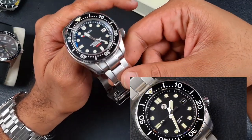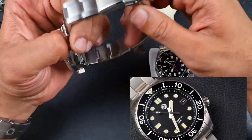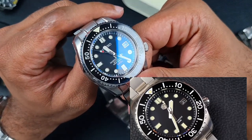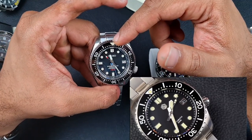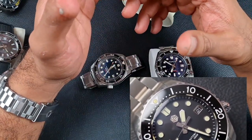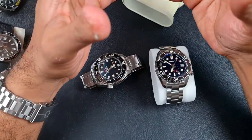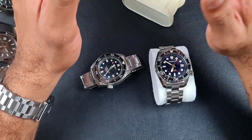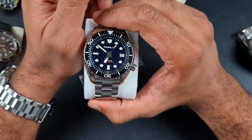It's worth noting that the Proxima uses a more original-style bracelet since that's what the MM300 came with. I've added a ratchet clasp upgrade to mine, which is why I haven't sold it — I've built a really good homage. Between San Martin and Proxima: if you want the best SBDX001 homage, go for the Proxima — monoblock case, very true to the original. But the San Martin gives you something else: screw-down case back, same diameter but thinner, more wearable. The best SBDX001 homage is the Proxima; the best MM300 in general is the San Martin.